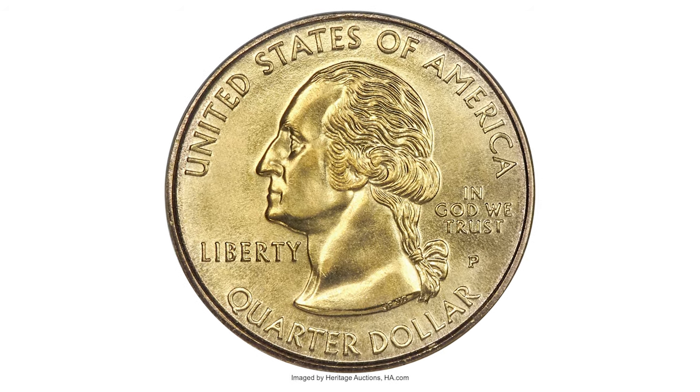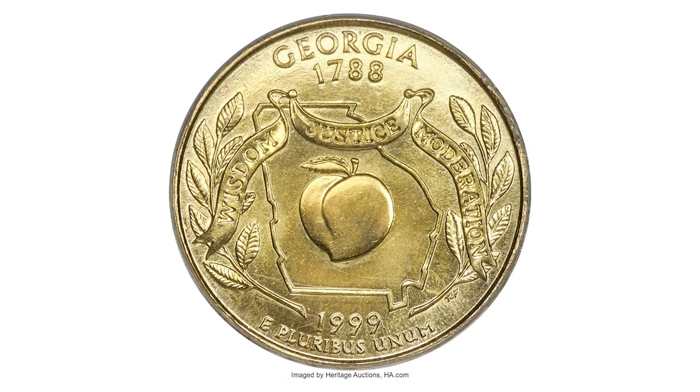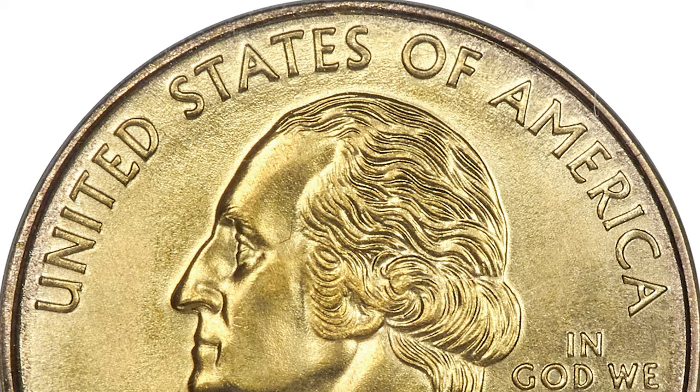I would also like to show you this extremely rare specimen: a 1999 Georgia Quarter struck on an experimental gold planchet, rated MS-67 by PCGS.